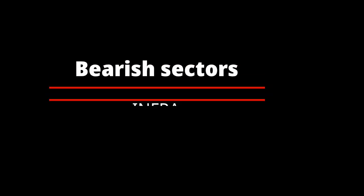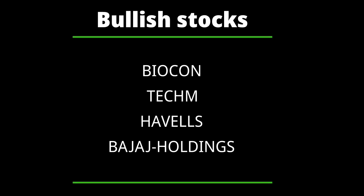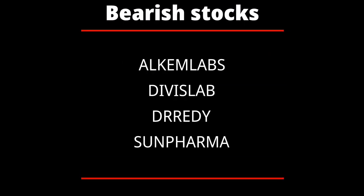Now let's see the sectorial view based on the Ichimoku indicator. At the moment, most stocks are trying to pull up. The bearish sectors are Pharma, Infra, and FMCG. Stocks showing bullish signals are Biocon, Tech Cam, Havels, and Bajaj Holdings. Stocks showing bearish signals are Alkem Laboratories, Divi's Lab, Dr. Reddy, and Sun Pharma.